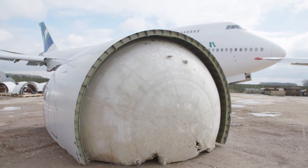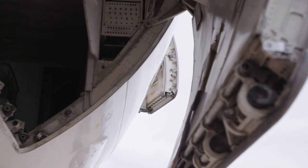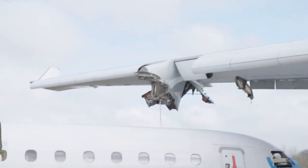If a plane lands here, it will never take off again. We're standing in the middle of the largest airplane scrapyard in Europe. Nothing rusty lasts forever, because among the wrecks there are true hidden treasures.